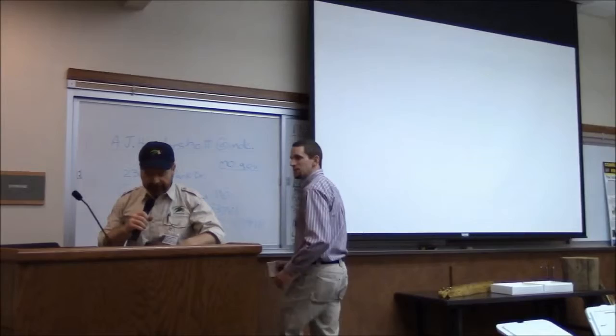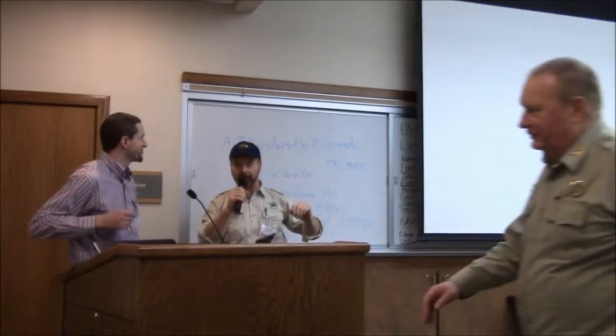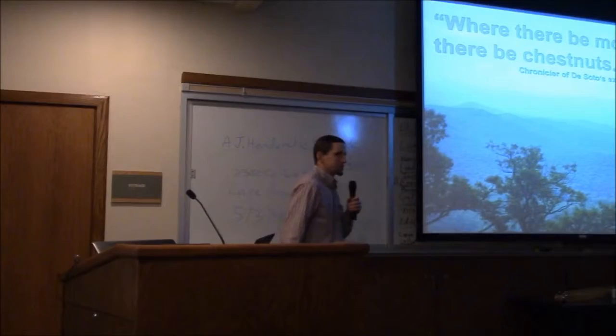The title of the next presentation is 'Using Biotechnology to Restore the American Chestnut.' Please give a warm welcome to Andy Newhouse, who holds the record for traveling the farthest to get here. Thank you very much for having me. I've really enjoyed learning more about your Ozark chinkapin.